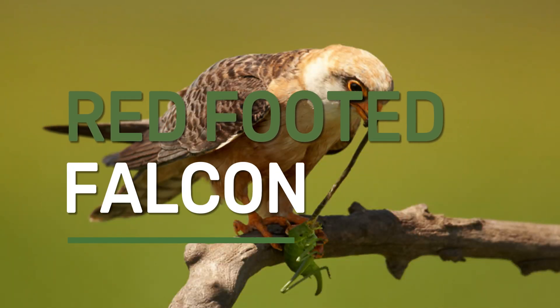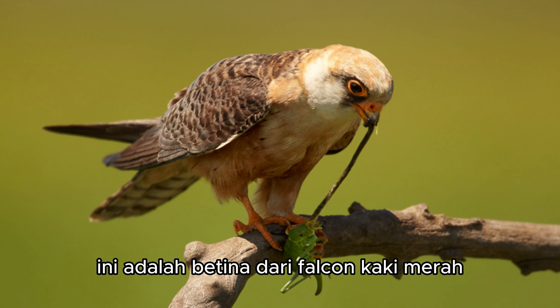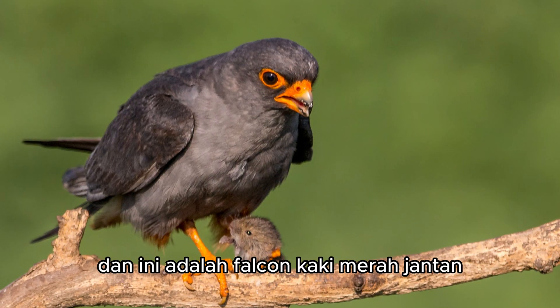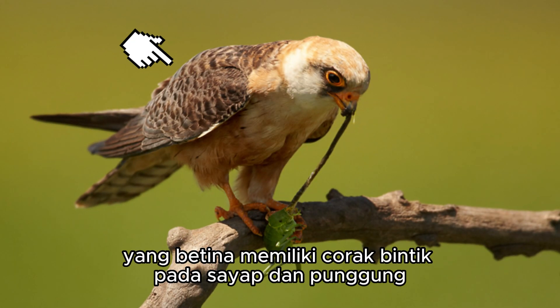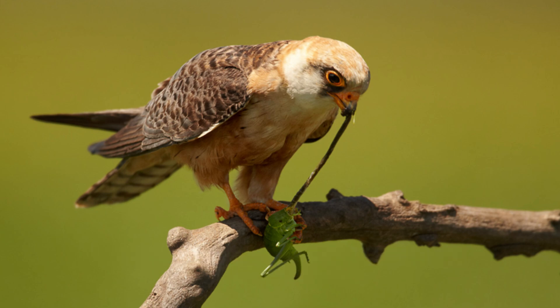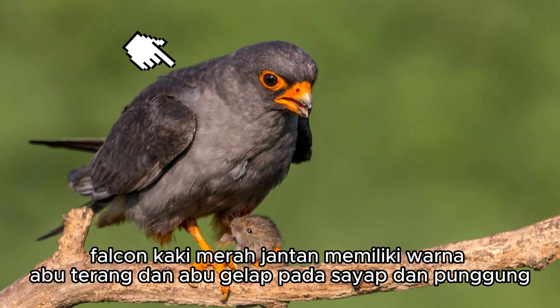Red-footed Falcon. This is a female red-footed falcon, and this is a male red-footed falcon. The female has a spotted pattern on the wings and back, and the color is a mix of dark and light brown. The male red-footed falcon is gray and dark gray on the wings and back.